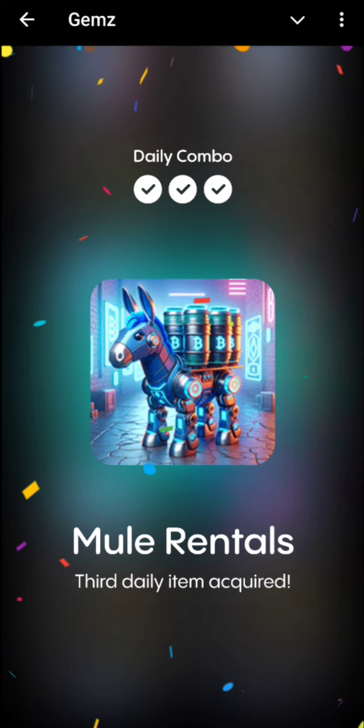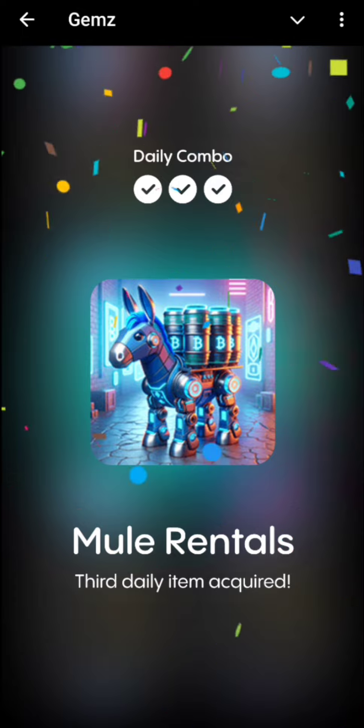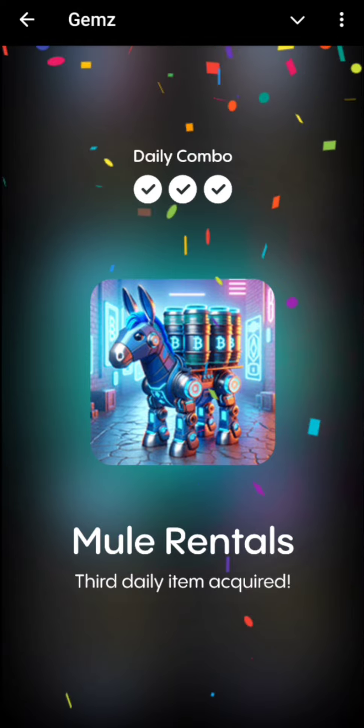And that's today's daily combo. So please subscribe to our YouTube channel and stay connected with us for more interesting videos and daily codes. Thanks for watching.